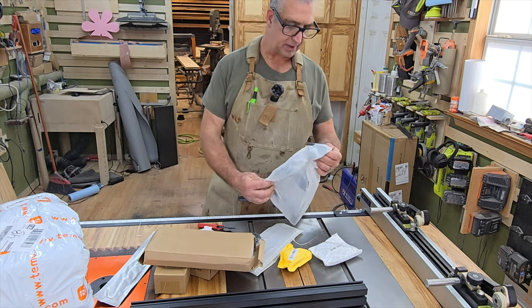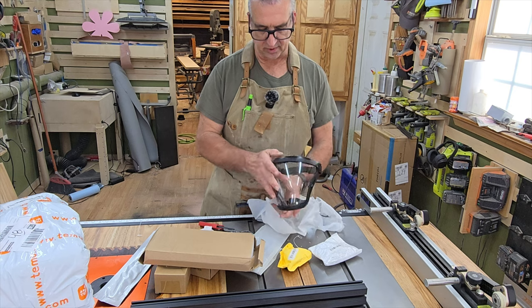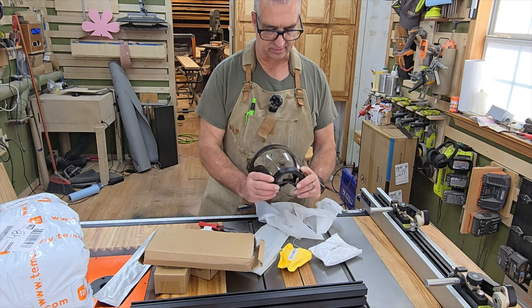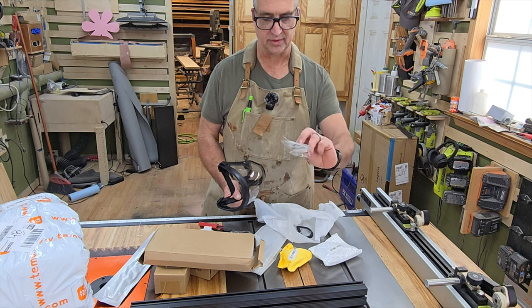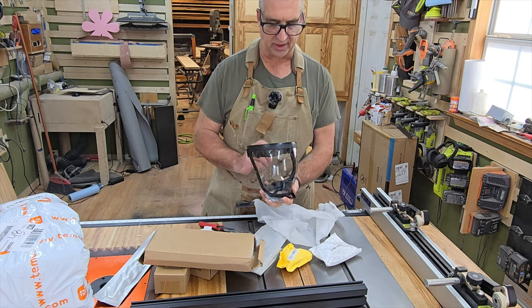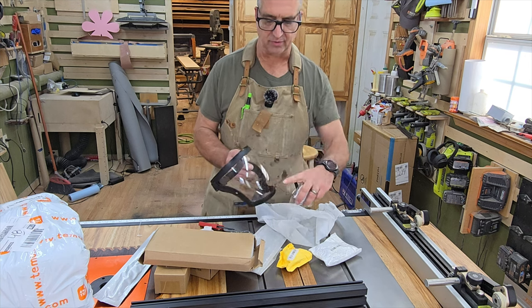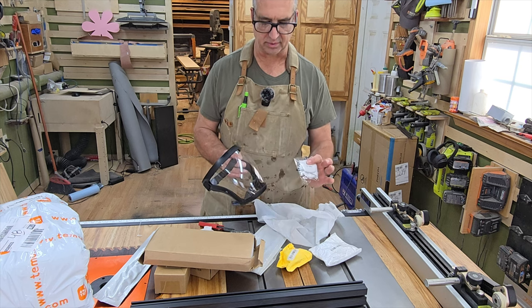Another good thing to buy from places like Temu is stuff you just don't see in the U.S. Here is a respirator-style mask — it's got a nice clear front, and it comes with PM2.5 particulate filters that go right into the bottom. It's supposed to be anti-fog for when you're sanding. You get a full view, so not only do you have eye protection but also lung protection all in one.